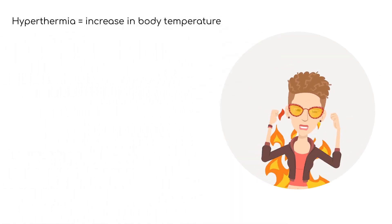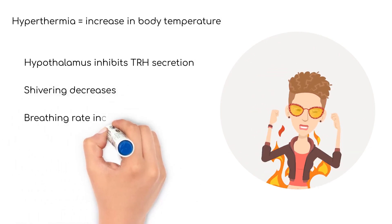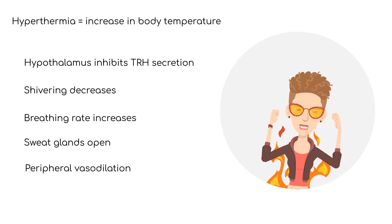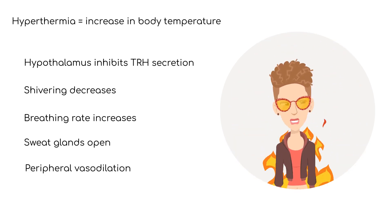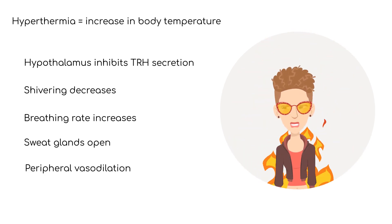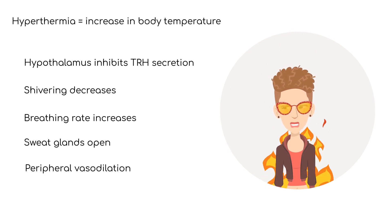An increase in body temperature is called hyperthermia. In early stages of hyperthermia, the hypothalamus works to decrease body temperature by inhibiting TRH secretion, which slows metabolism. Muscle tone and shivering decrease, and breathing may increase to help exchange body heat with the external environment.